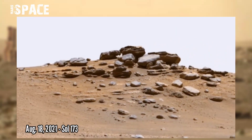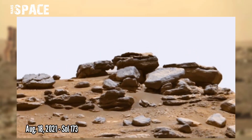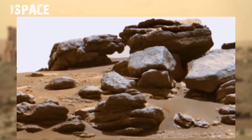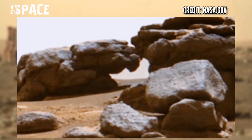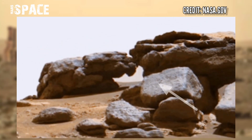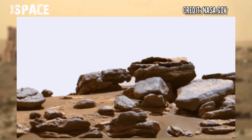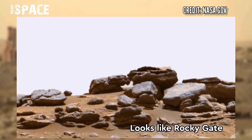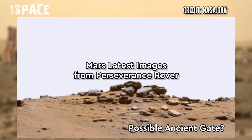18th August 2021, Sol 173, when it reached the site of J-zero crater and discovered many amazing rock shapes. Here, it spotted an interesting structure — the shape of rocks looks like an ancient rocky gate. What do you think, guys? A possible rocky gate on Mars?